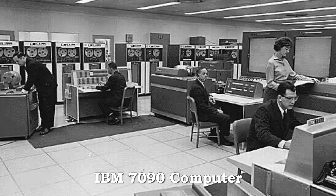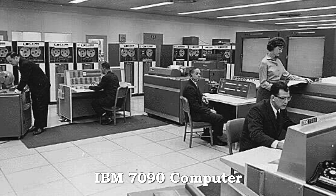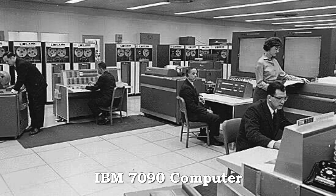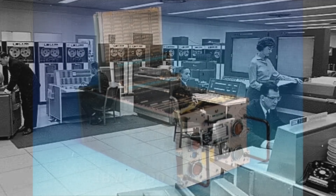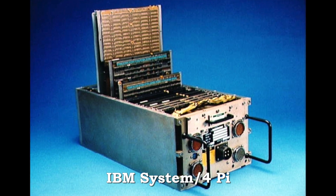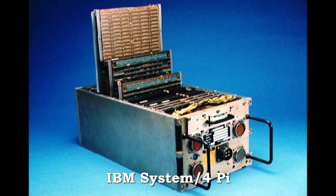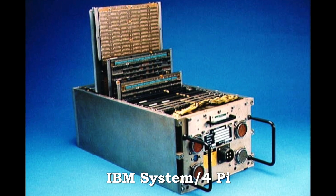Machines like the IBM 7090 mainframe in the 1960s brought massive computer power to aircraft designers, allowing ever more sophisticated designs. Practical onboard computing, such as the IBM System 4Pi, brought fly-by-wire and other dramatic aircraft, airborne weapon, and other performance enhancements.